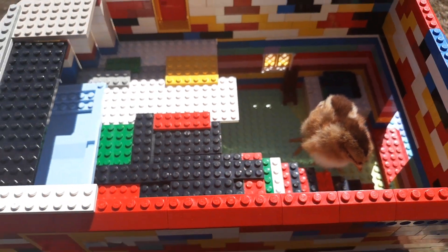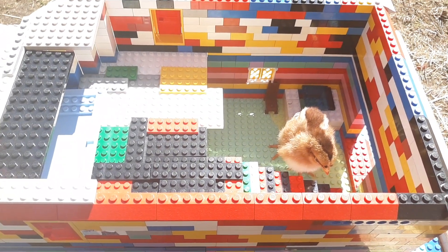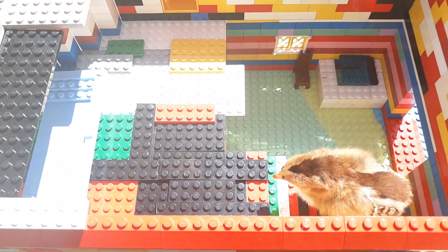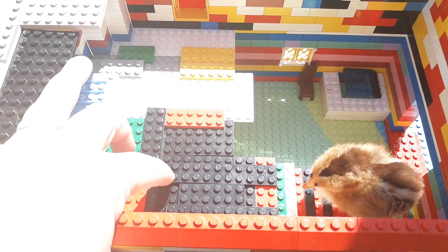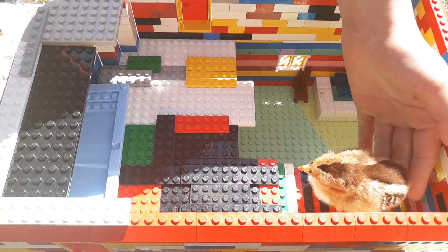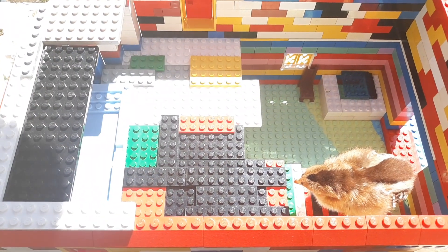We didn't know how big to make it. Put him on the stairs, see if he'll go up the stairs. Maybe we should put some food in there around and then he could go pecking around.